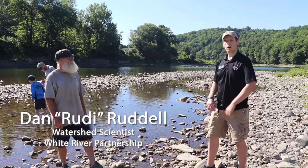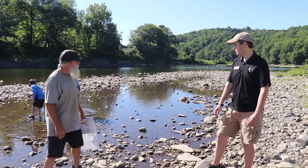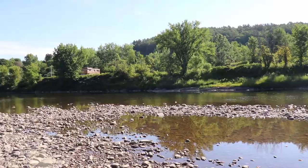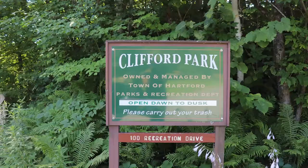My name is Jim, I'm the research coordinator at the Vermont Institute of Natural Science. I'm here today with Rudy, the watershed scientist at the White River Partnership, and behind him he's got two of his co-workers. We've got Greg Russ, who is our watershed restoration manager, and Seiler Russ, who is our all-around expert.